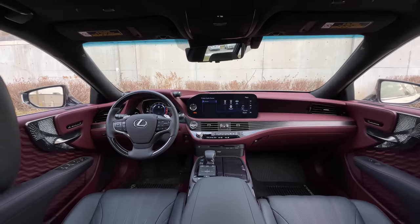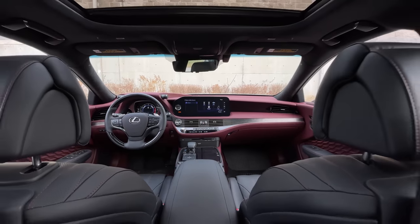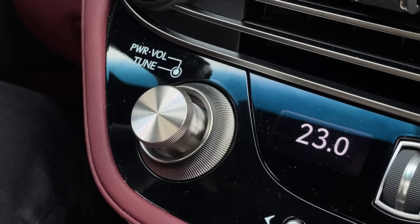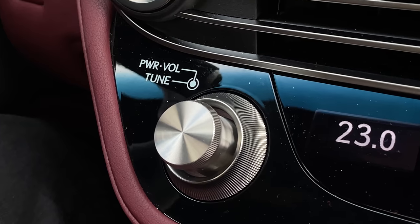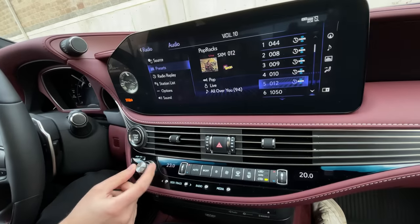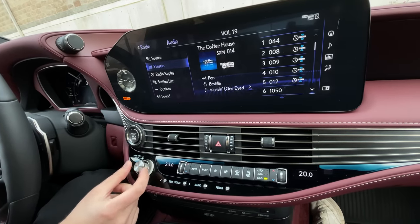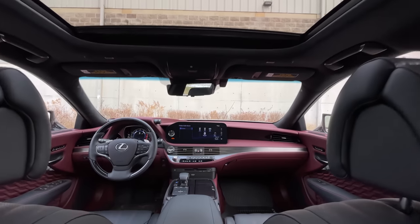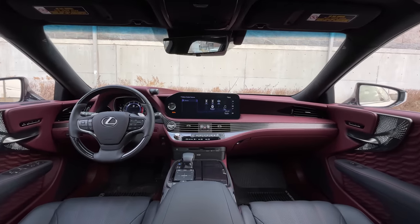My next favorite interior thing is the best feature I've seen in any car in my whole life — this volume slash tuning knob. The tuning knob is on the outside, all knurled. You can adjust everything quickly, moves through channels fast, and you don't have to reach across the whole dashboard to turn a tuning knob like you do in every Kia, Hyundai, and Genesis. It's just the same button in one, but you never miss the button you need to press. It's perfect.